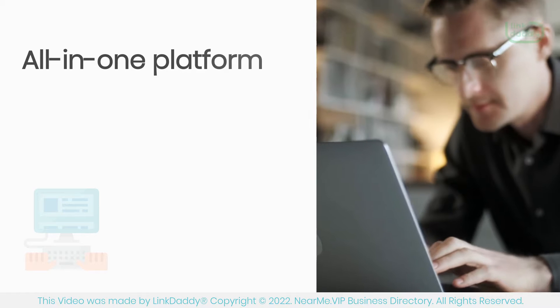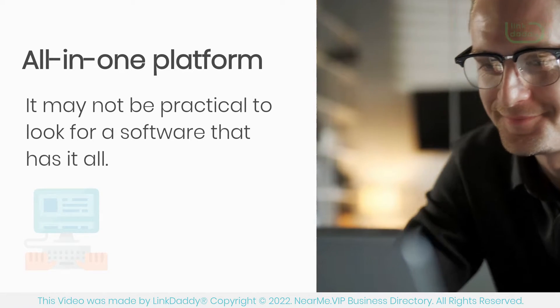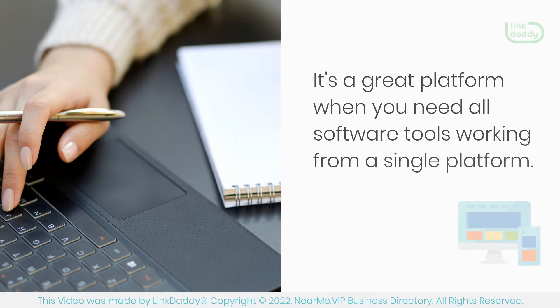All-in-One Platform: It may not be practical to look for a software that has it all. However, the all-in-one SEO software will bring you close to that. It's a great platform when you need all software tools working from a single platform.